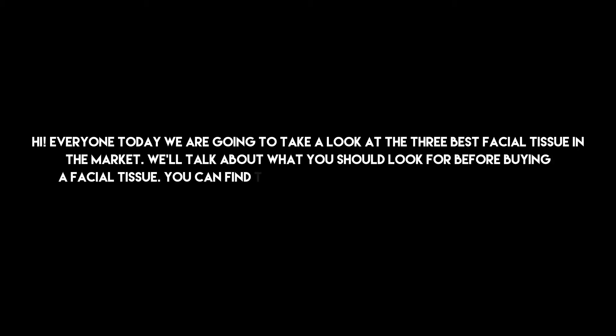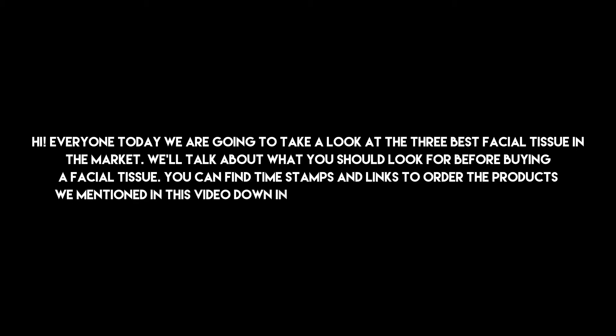Hi everyone, today we are going to take a look at the three best facial tissues in the market. We'll talk about what you should look for before buying a facial tissue. You can find timestamps and links to order the products we mentioned in this video down in the description below. Let's get started.